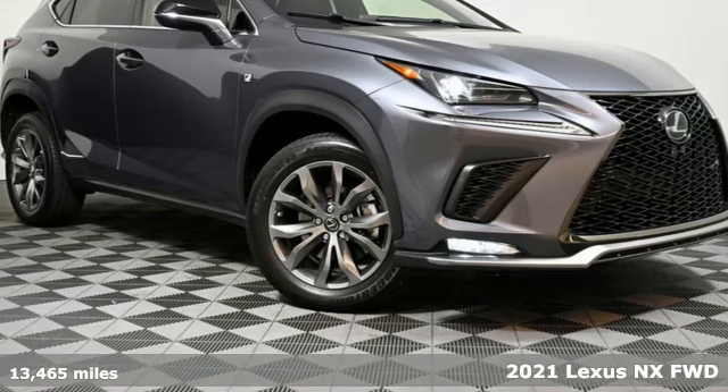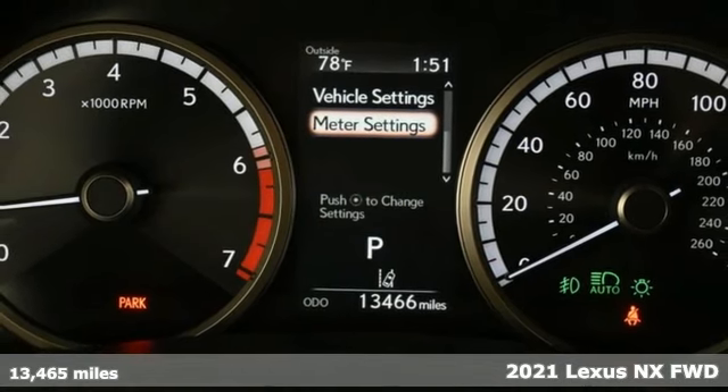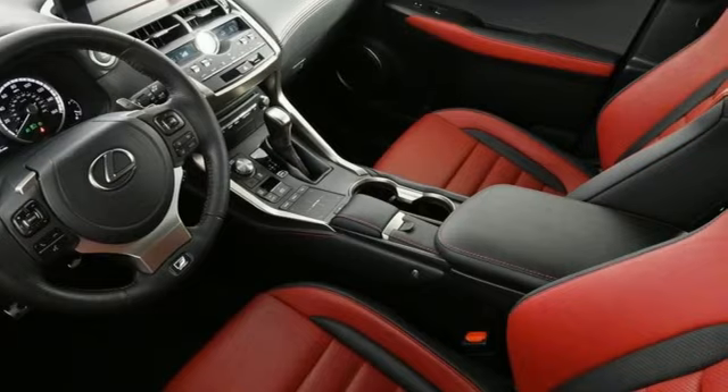It's a 2021 Lexus NX. This is the crossover for any urban adventure, thanks to a turbocharged engine, aggressive exterior design, and an interior built around you.